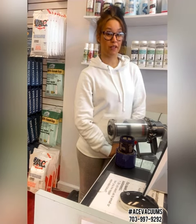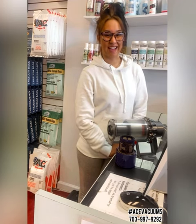Thank you guys for shopping locally and shopping your Ace Vacuums dealer. Have a great day, guys. Bye.